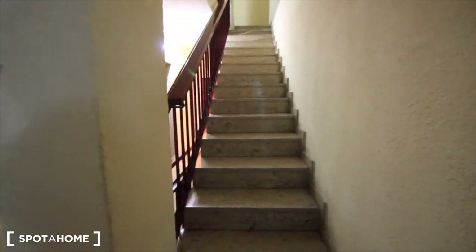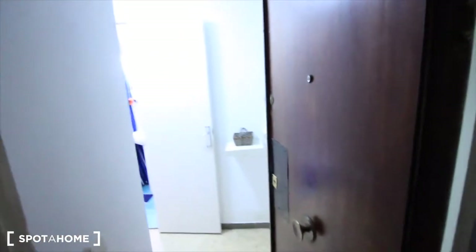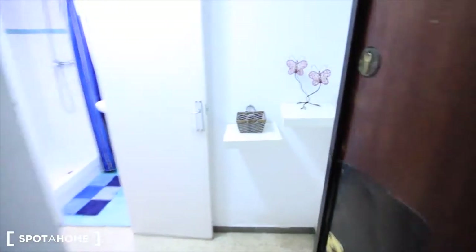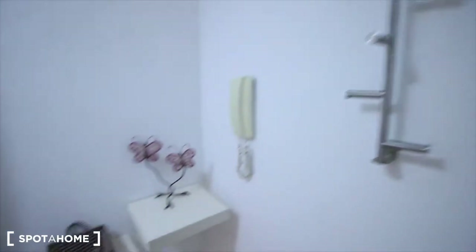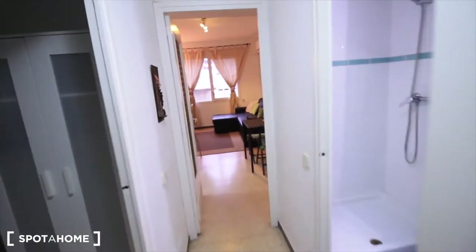So we have the stairs in the building, and over there we have the elevator. Here's the entrance to our apartment, here's the hall and the main corridor.